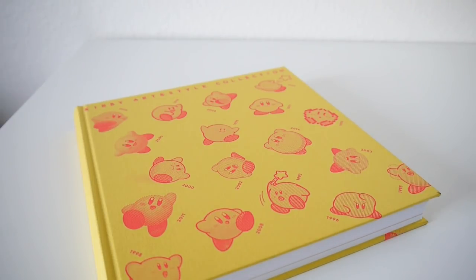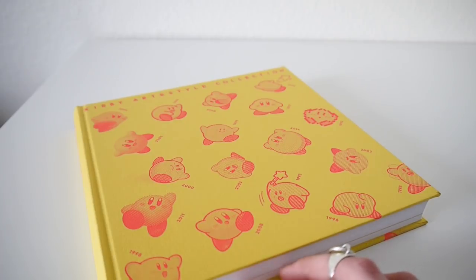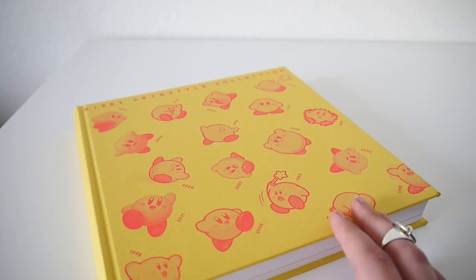I hope you enjoyed this video and found this flip-through relaxing. What's your favorite Kirby game — or Kirby art style rather? Do you like retro Kirby, arts-and-crafts-looking Kirby, or modern Kirby? Let me know. I hope you have a great day or evening. I'll see you in the next video. Bye bye!